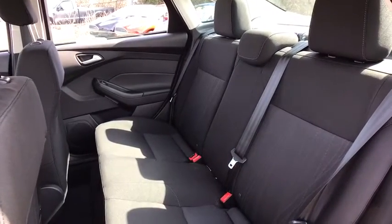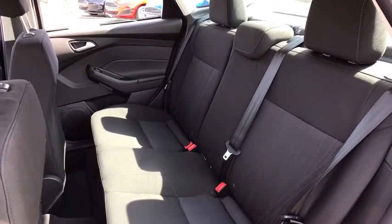Brake assist, front bucket seats, driver vanity mirror, tilt steering wheel, front reading lamps.